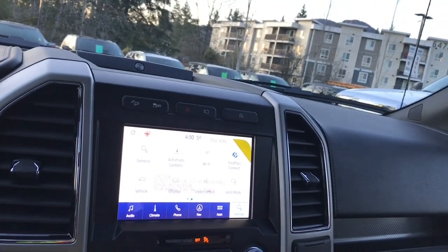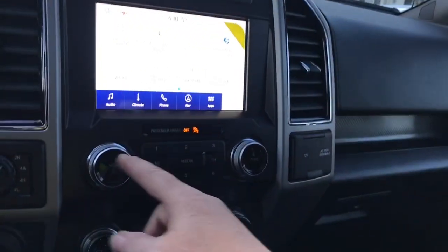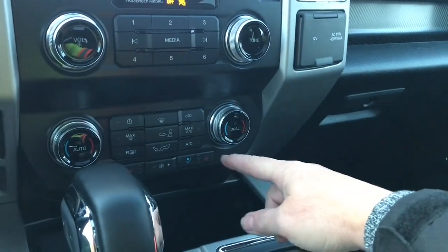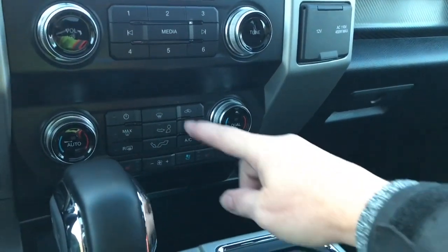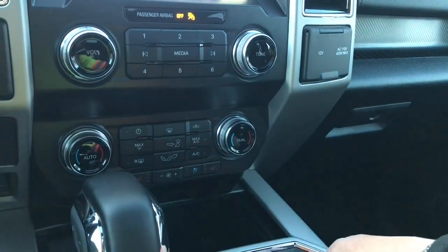Settings include automatic updates, Wi-Fi, Ford Pass Connect, and so forth. Below is your volume and tuner. You have dual climate control and heated and cooled seats for both driver and passenger. Your fans are in the center, along with front defrost, rear defrost, AC, and max AC.